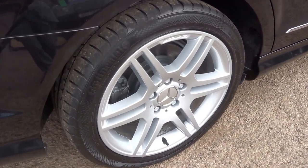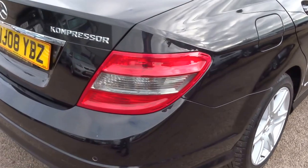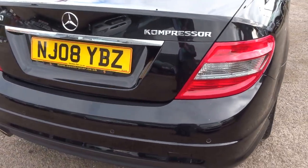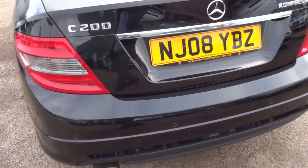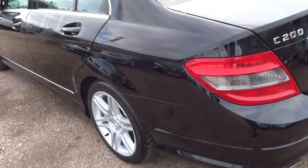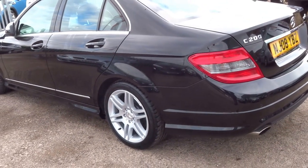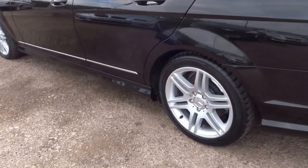The rear offside wheel is also in very good condition. Coming around to the back of the car — as you can see, no marks, no dents, no scrapes. Very good looking car, this one. It's the AMG line, so that gives you these upgraded wheels and a slightly more aggressive side skirt on the car.